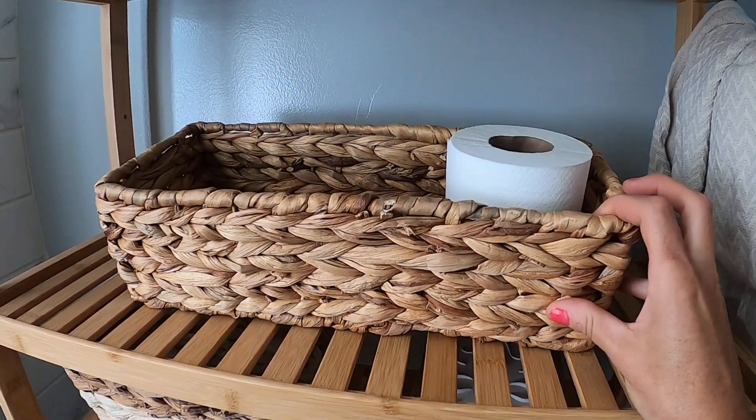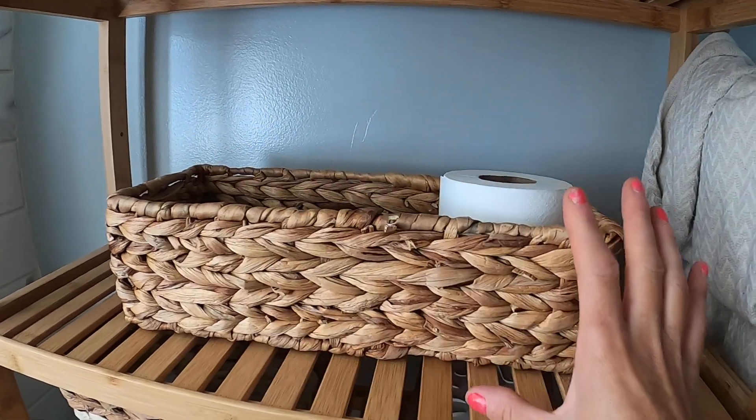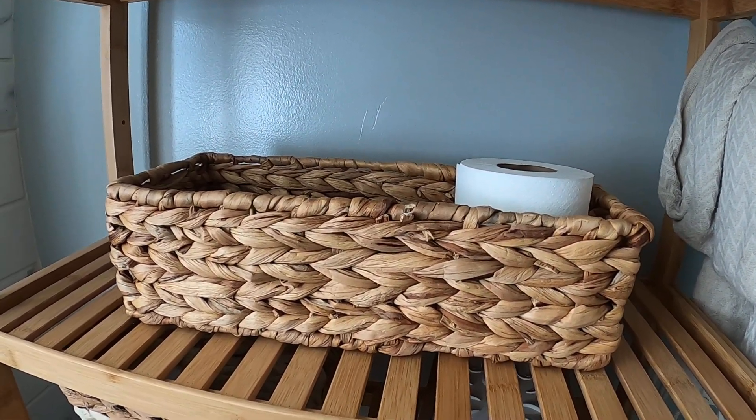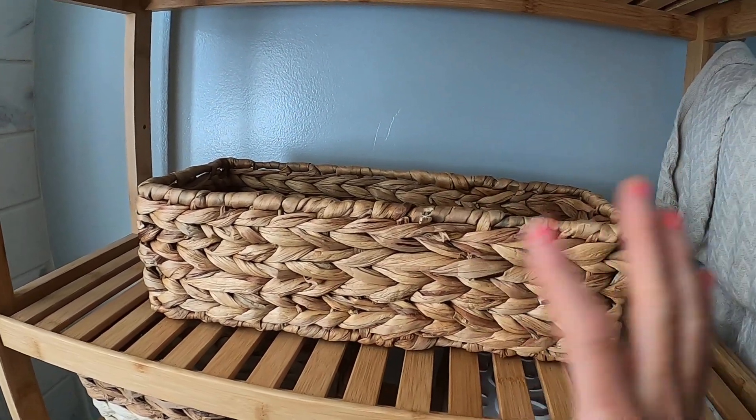Another fun thing you can do with these baskets is store your toilet paper. You can keep these in your bathroom and put all your toilet paper in — great for organizing. You can also use them for your soaps and other things in your bathroom.